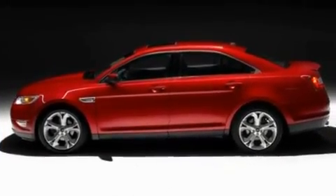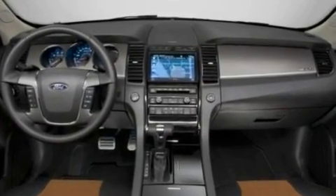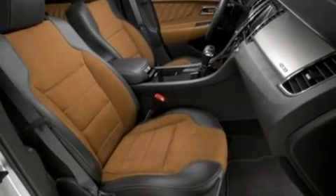Its top features include an auto-dimming rearview mirror, front and rear reading lights, a six-speaker audio system, a CD player, a multi-link rear suspension, and four-wheel independent suspension.